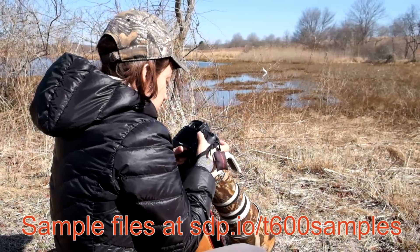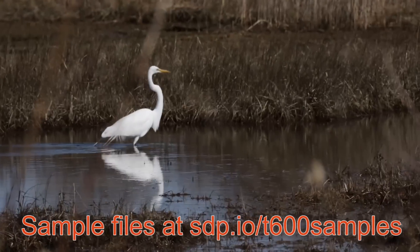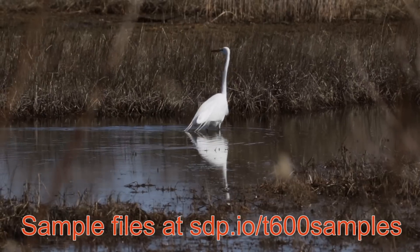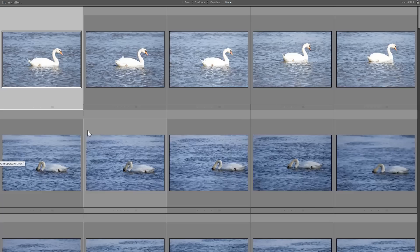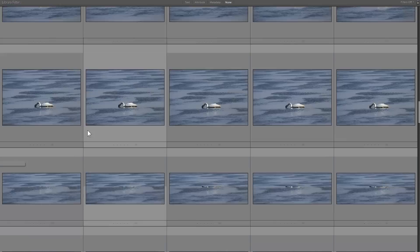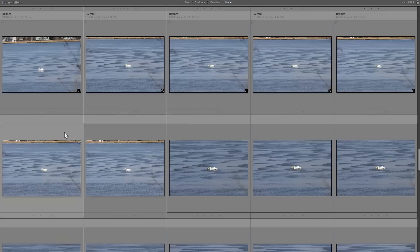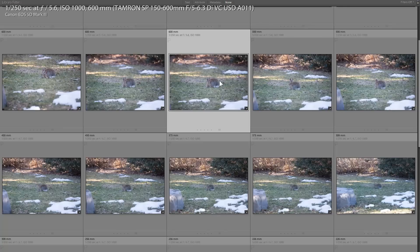Every lens has a sweet spot — a focal length and aperture that make the sharpest pictures. To find the sharpest focal length, I took pictures of the same subjects at a variety of different focal lengths, then digitally zoomed them to the same resolution. I did this with six different subjects and different lighting conditions. To my eye, 600 millimeters shows just a tiny bit more detail than 500 millimeters. If you're having a hard time keeping the subject in the frame at 600mm, don't hesitate to zoom back to 500 — the amount of detail you lose is almost nothing.